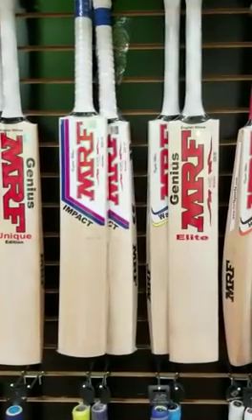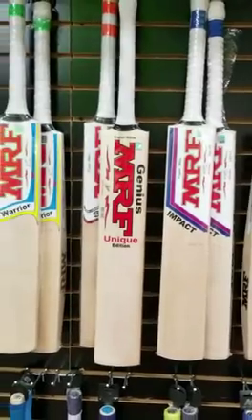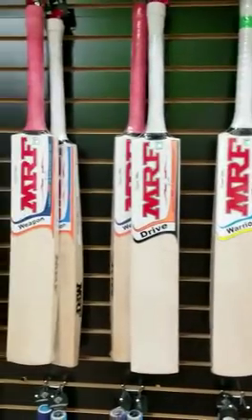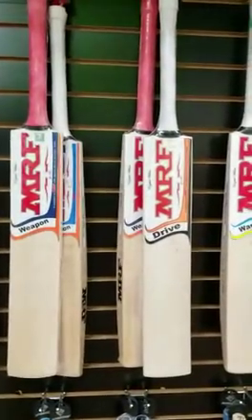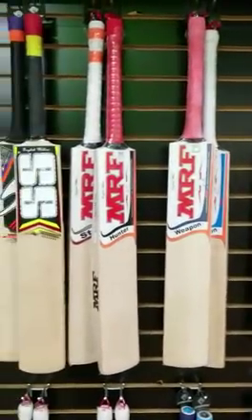Yes, you heard that right — 35 percent off. So you will get your Elite, you will get your Unique Edition, and you will get your Grand Edition bats at 35 percent off.